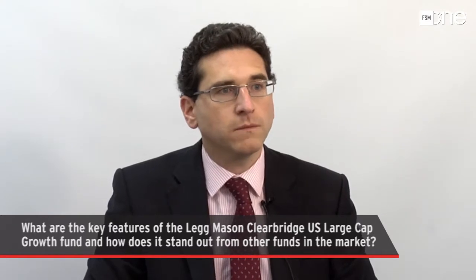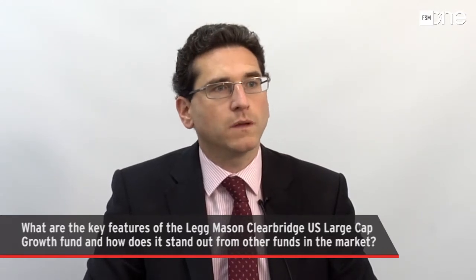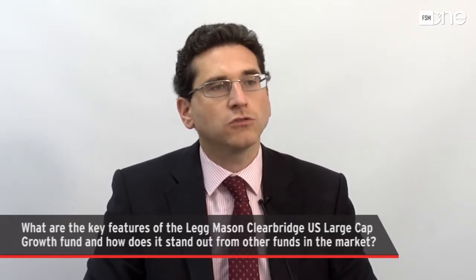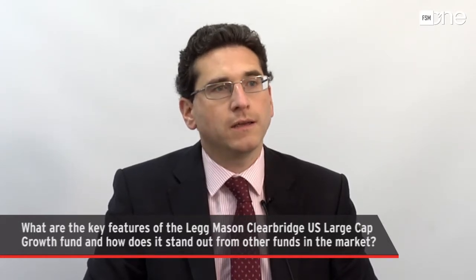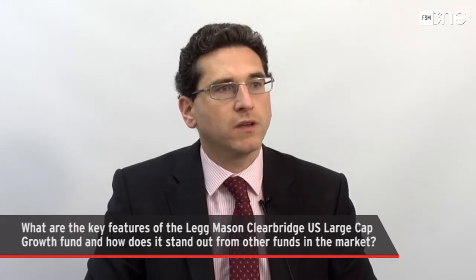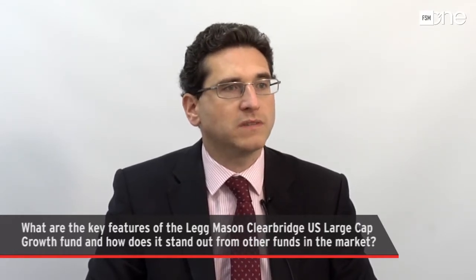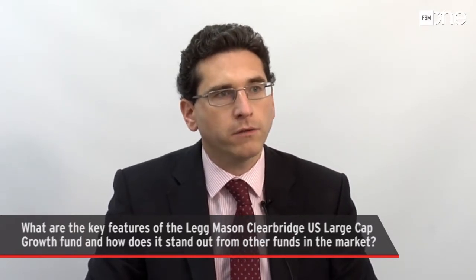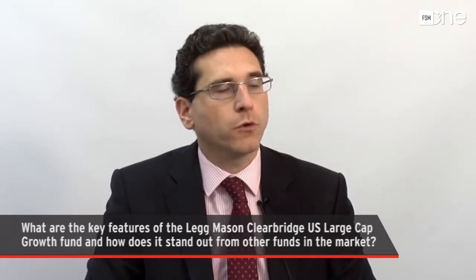The third aspect relates to portfolio construction. This is a high-conviction fund with a quite concentrated yet diversified portfolio — diversified by sector and by the types of growth companies it owns. The core of the fund is invested in stable growers: blue chip type companies, typically large-cap, across a whole host of sectors — companies like Microsoft, Comcast, or UnitedHealth — representing 50 to 60% of the portfolio. This is a part of the portfolio that doesn't change that much.